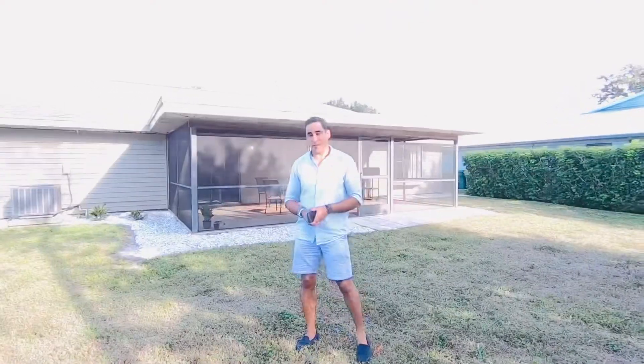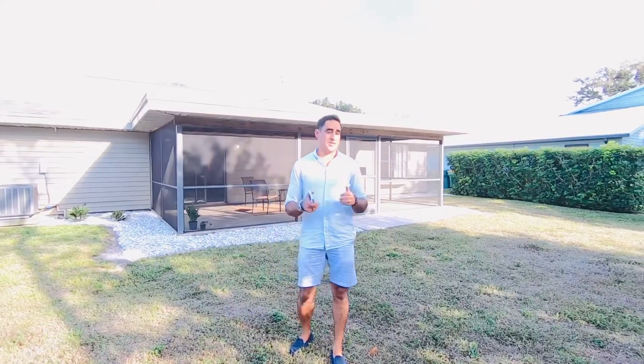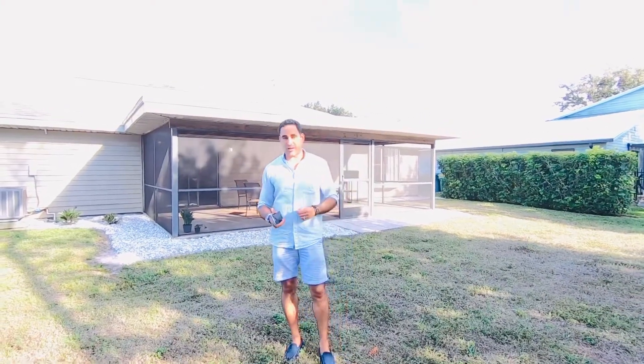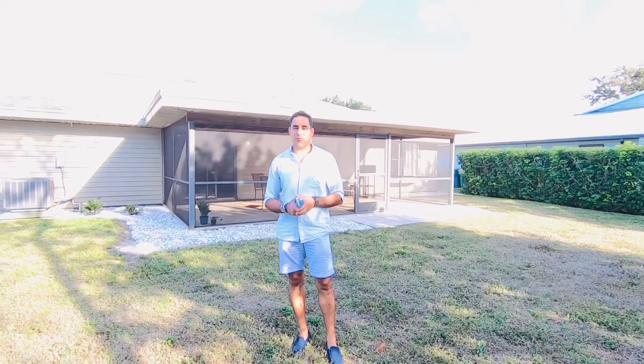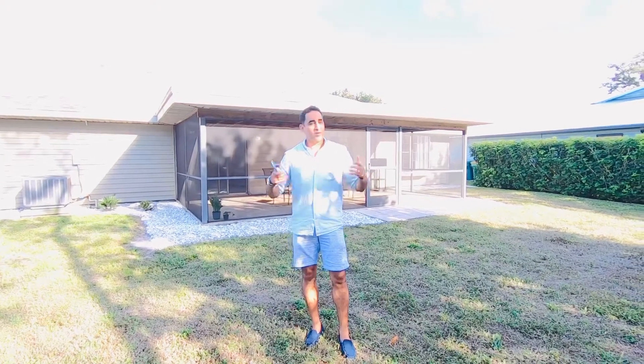That's my time for now. Thank you so much for watching. If you're interested in purchasing this home, you can call me directly at 239-404-5154. You can also email me at nico@kw.com. Thanks for watching!